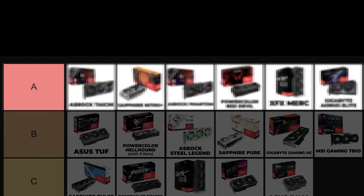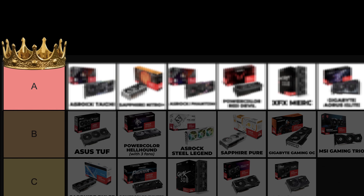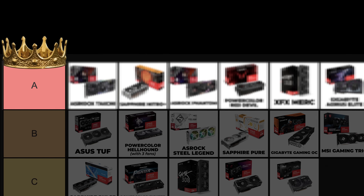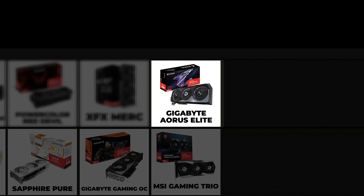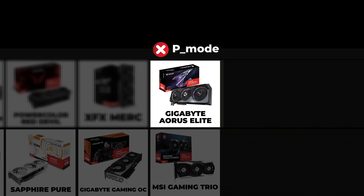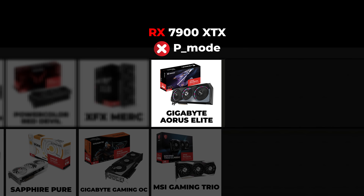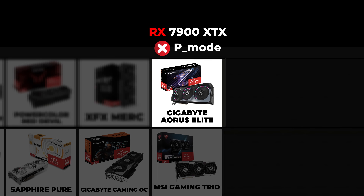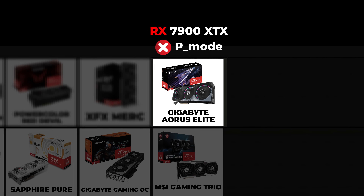Now let's get into the A tier — the tier where the best graphics cards in the market are, and depending on the country you live in, you can find some of these for really cheap prices. Gigabyte Aorus Elite — this card is here because it does not have a performance BIOS mode and only has the RX 7900 XTX GPU. I'm placing it here because it's good at cooling and has a good build quality like every other Aorus graphics card.